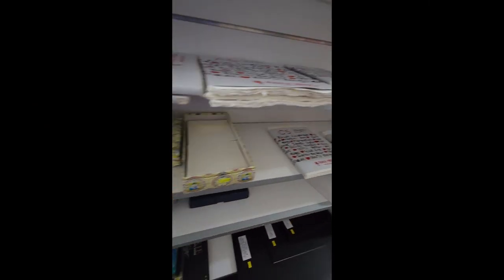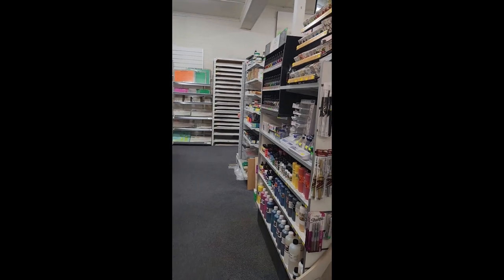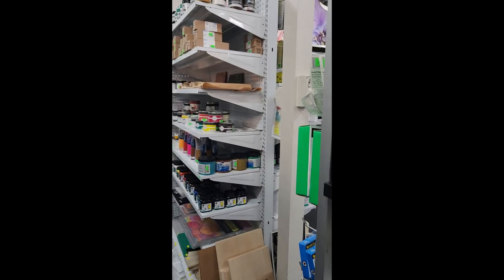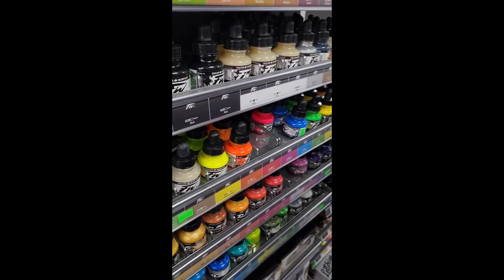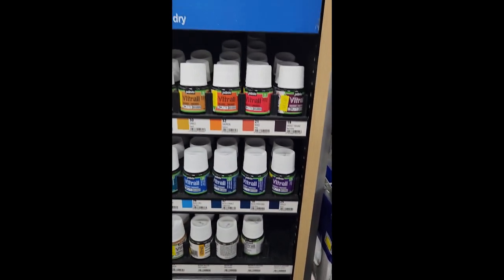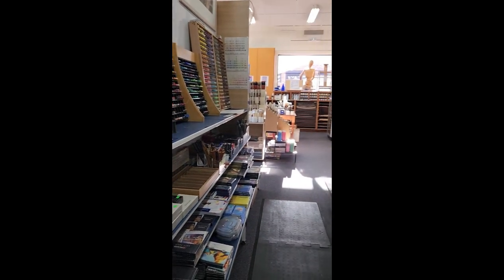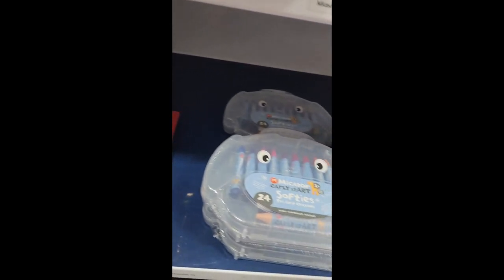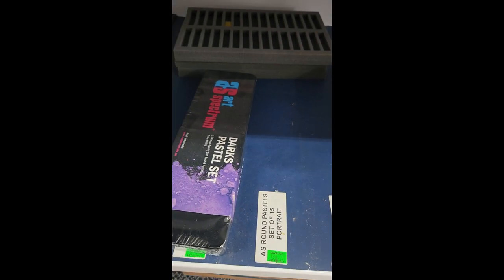Now onto the actual in real life haul. I may have mentioned in a previous video that I don't have any really good art shops where I live, so it's about an hour away. I go to Geelong and there's this really lovely store called Cavalier Art Supplies — they also have an online store which I will link. There's something about being surrounded by art supplies that just gets my heart racing and my creativity flowing. It's a big store and my favorite in the area.